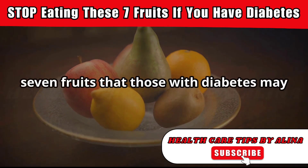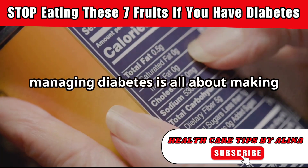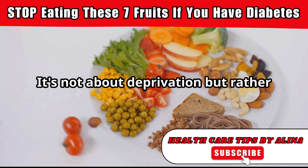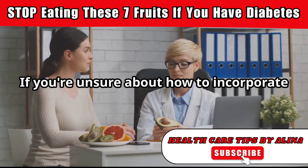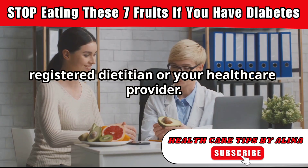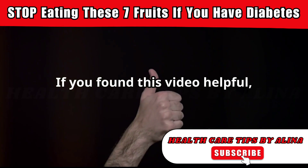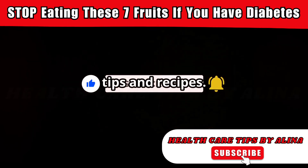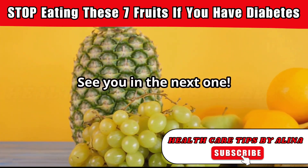And there you have it, 7 fruits that those with diabetes may want to limit or enjoy in moderation. Managing diabetes is all about making informed choices that support your health goals. It's not about deprivation, but rather about finding a balance that works for you. If you're unsure about how to incorporate these fruits into your diet safely, don't hesitate to reach out to a registered dietitian or your healthcare provider. Thank you so much for watching. If you found this video helpful, please give it a thumbs up and subscribe to my channel for more diabetes-friendly tips and recipes. And don't forget to share this video with anyone who might find it useful. See you in the next one.